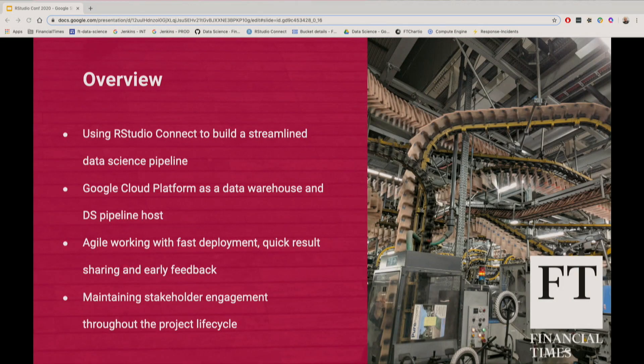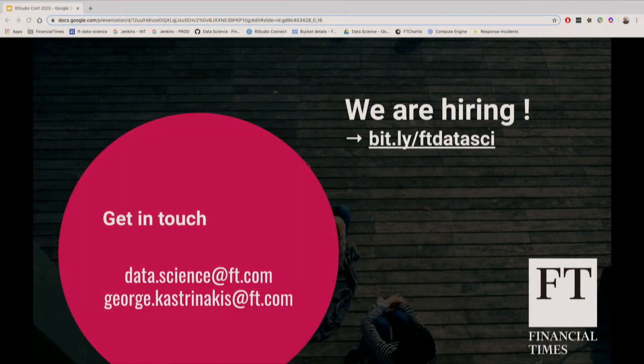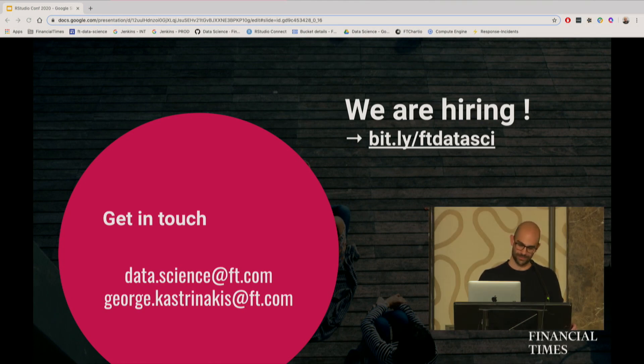As an overview: we saw how RStudio Connect is now part of our pipeline and how it has improved the way we do data science. We briefly described how we configured and set up our new pipeline using Google infrastructure. We saw how deploying and scheduling markdowns and dashboards have made us better in working in an agile setting. And finally, how this also allows us to make sure that stakeholders are engaged and we can welcome feedback throughout the sprint cycle. Just a reminder — we're also hiring, as we're trying to double in size. Feel free to follow the link and contact the team or me directly.